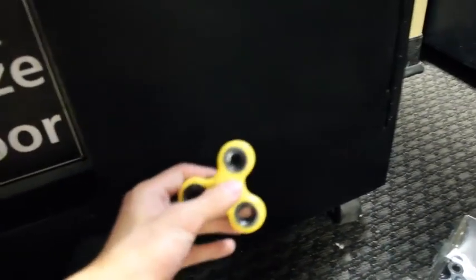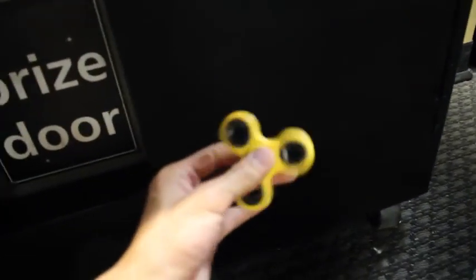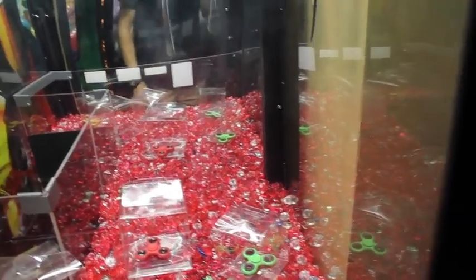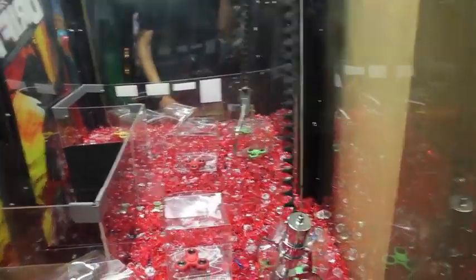Another fidget spinner! Let's test it out — we gotta test out each one even though I know it's the same outcome. Look at that! I can't really do any tricks but I'd probably call myself a fidget spinner amateur. Let's try for that one.